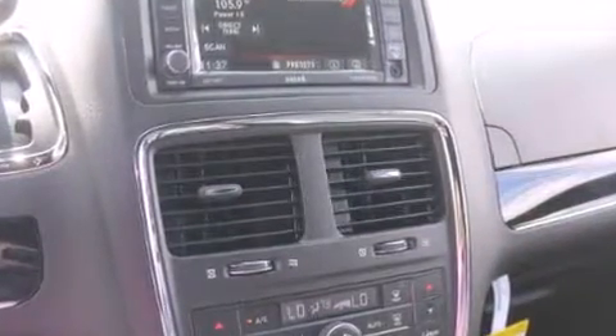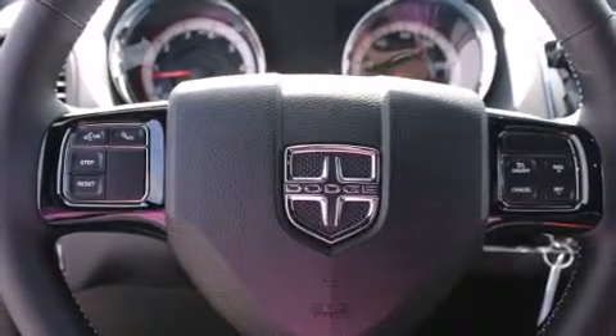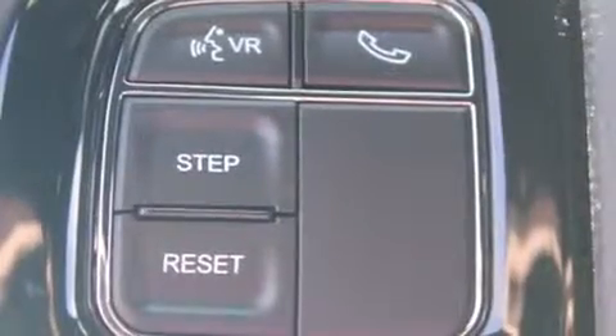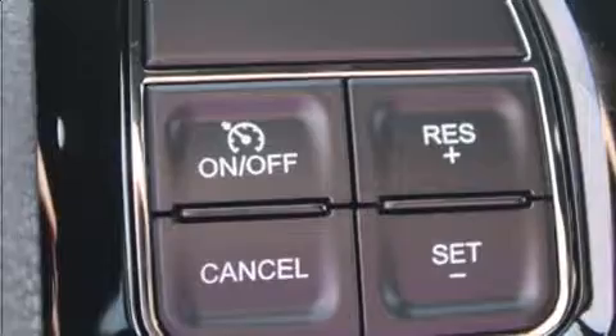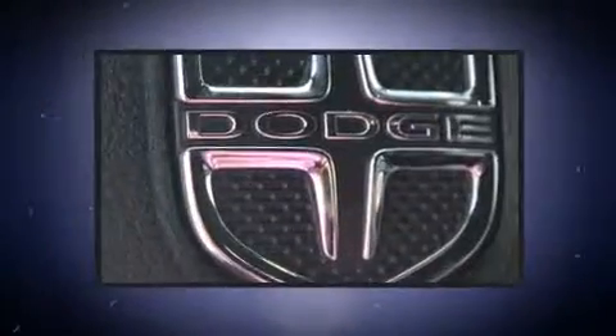Dodge also prioritized safety and security with features such as dual front impact airbags, front side impact airbags, traction control, anti-whiplash front head restraints, a panic alarm and four-wheel disc brakes with ABS. Brake Assist technology provides extra pressure when applying the brakes.